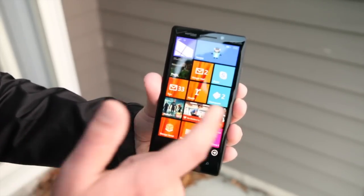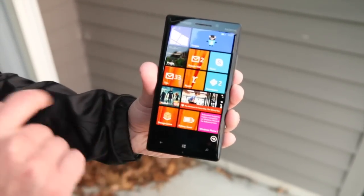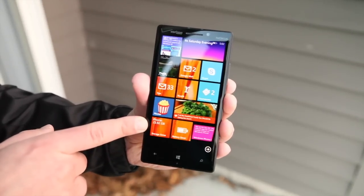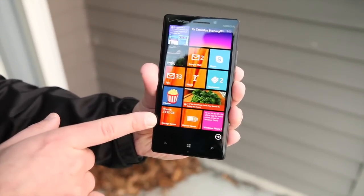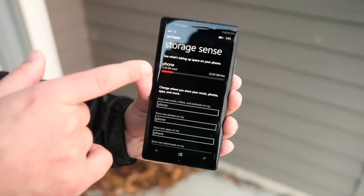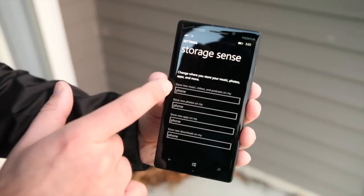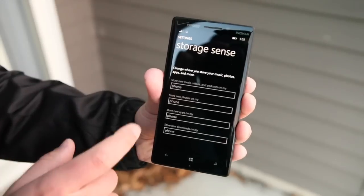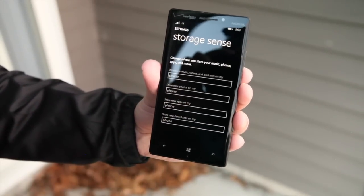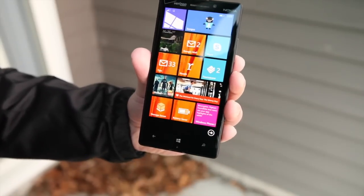Scrolling down, Storage Sense also appears in the app listing and you can pin it to your start screen. Like Battery Saver, it too is a live tile and it will actually show you how much storage is left on your phone. If you had an SD card — this phone doesn't support it, but some do — it would show your SD card memory as well. Tapping it launches Storage Sense where you can see how much space you have left and some fine controls. For SD card users, you can select where you're saving things — photos, music, downloads, and even apps.